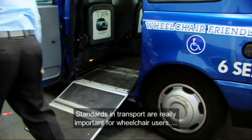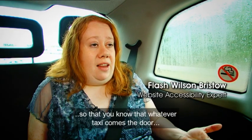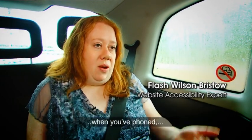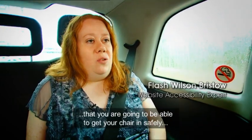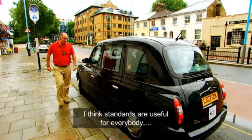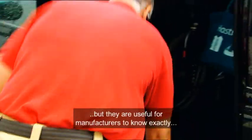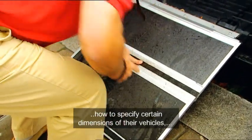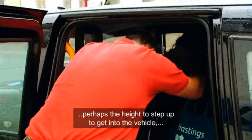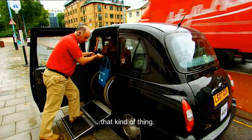Standards in transport are really important for wheelchair users, so that you know that whichever taxi comes to the door when you've phoned, you're going to be able to get your chair in safely and that there'll be space for you inside. Standards are useful for manufacturers to know exactly how they have to specify certain dimensions of their vehicles, perhaps the height to step up to get into the vehicle, that kind of thing.